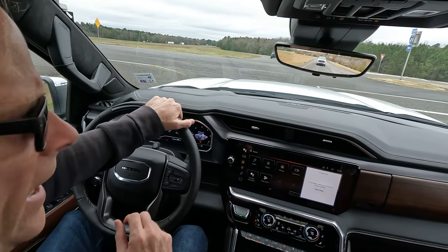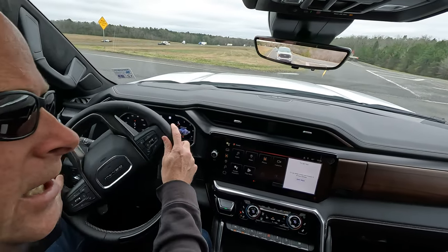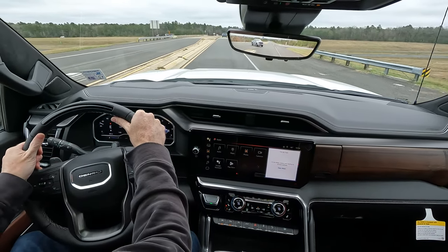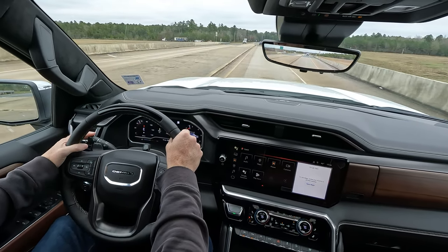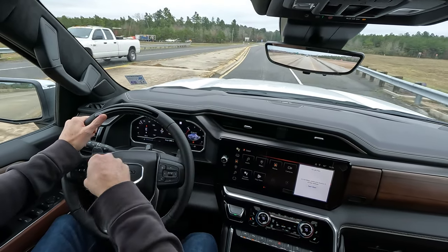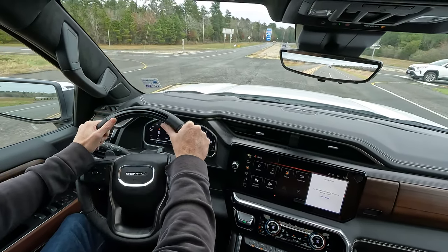One thing that has changed — I haven't fully researched this, but I know it has changed — it used to be that with Super Cruise you lost the heated steering wheel. Guess what? It's not that way now. If you turn the heated seats on, the heated steering wheel comes on as well. That is one thing that has changed, because the heated steering wheel button used to be down here where the Super Cruise button is.